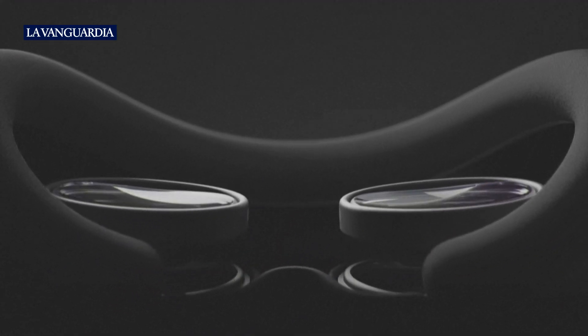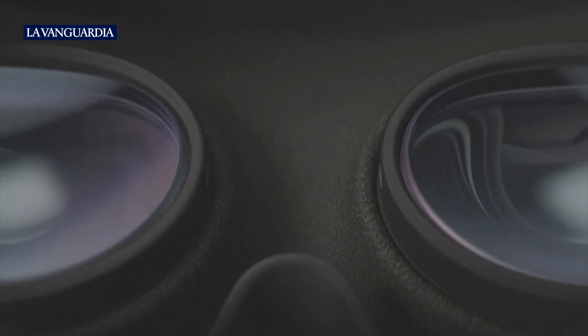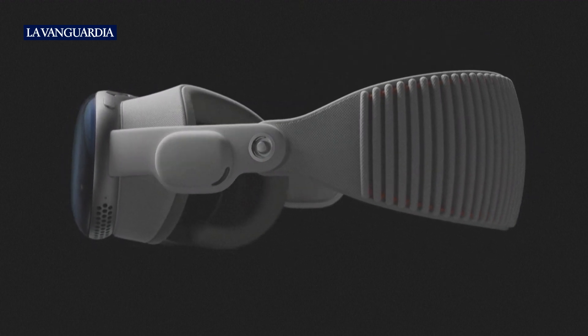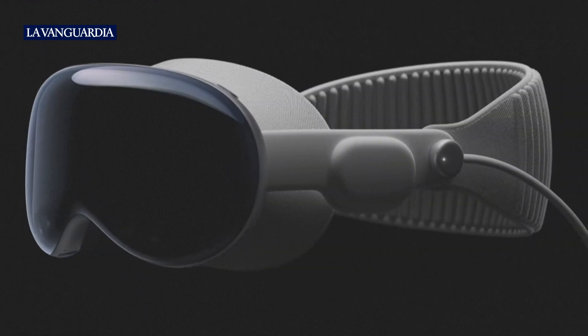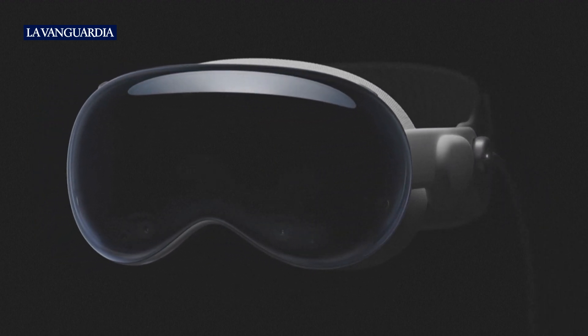For those who wear glasses, we teamed up with Zeiss to create custom optical inserts that magnetically attach to the lenses. They accommodate a huge range without compromising display performance or eye tracking accuracy. Vision Pro supports all-day use when plugged in, and up to a full day with the external high-performance battery. A separate battery means you don't wear that weight. So that's the design of Vision Pro, our first ever wearable spatial computer.